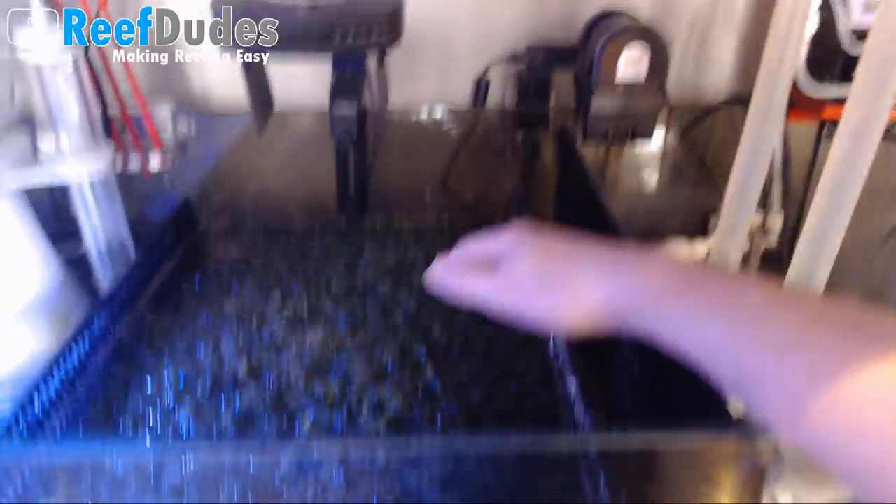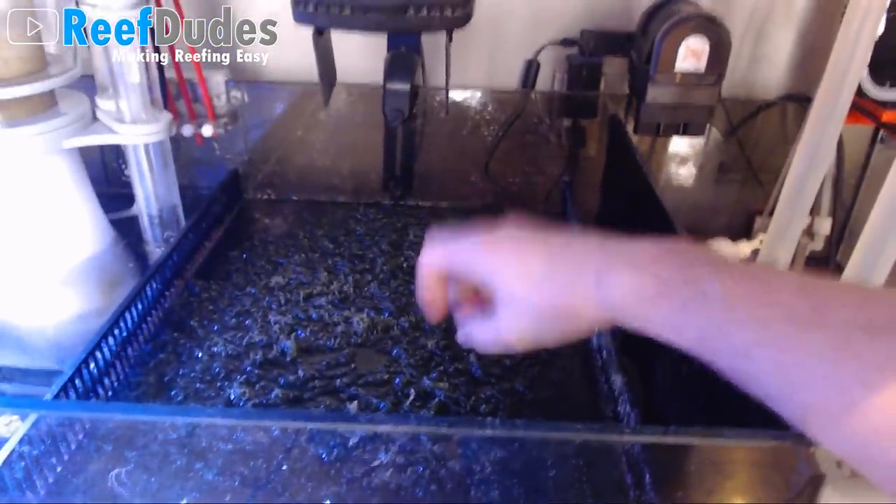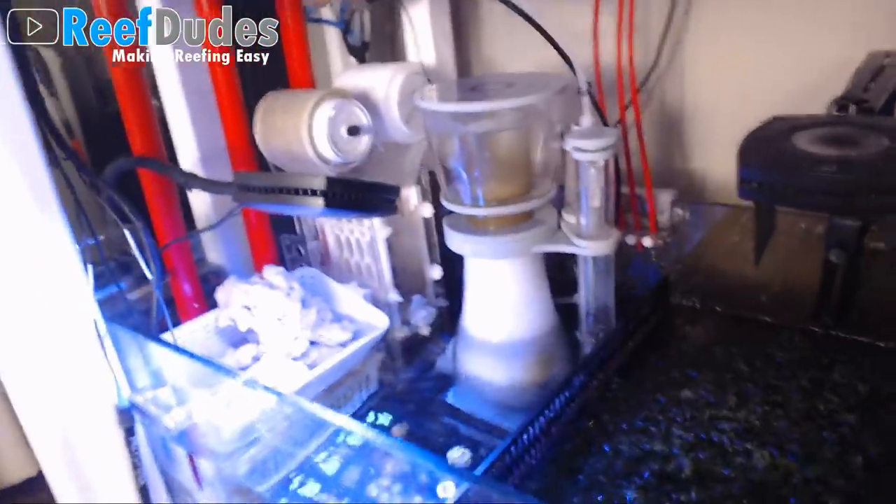Next chamber over, we got the AI Refugium Light — this thing grows chaeto like a champ. Look at this, it's solid, it's like a mat all the way down. Last night I tested all my elements on the tank. My alkalinity was about 8, calcium 425, magnesium was low at 1,200 — so I dumped in about 2,400 mils last night to boost it up to around 1,400. And get this — phosphates: 0. Nitrates were 1 to 2. That is the lowest I've ever been in my life. They're usually in the 15 to 30 range. Shout out to my combination of filter products between the refugium light, skimmer, filter roller — that magic combination. That is the lowest I've ever been for nutrients.